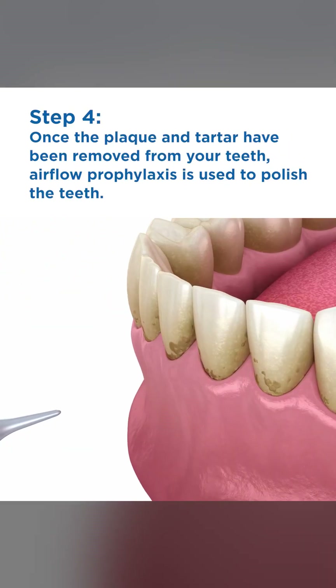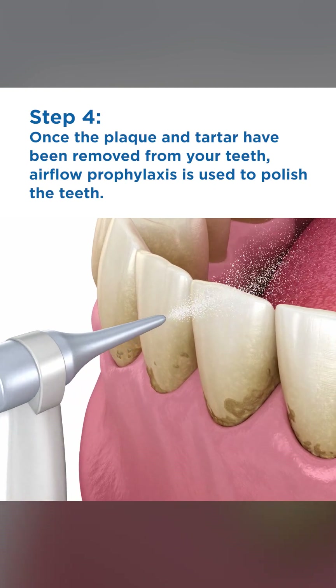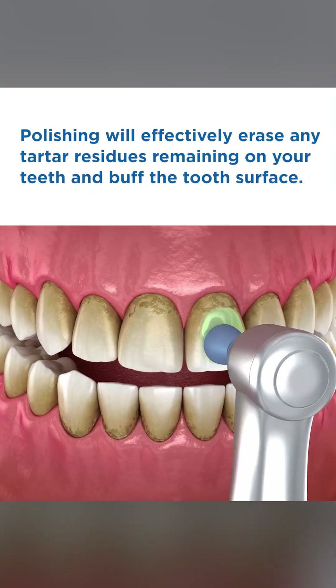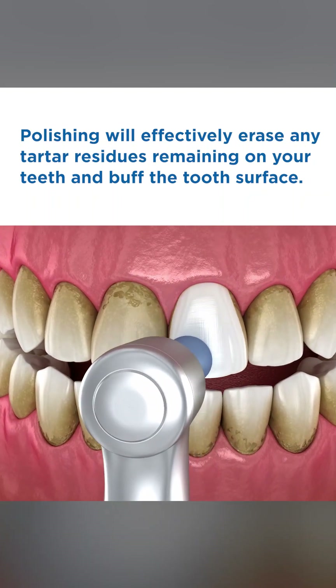Step 4. Once the plaque and tartar have been removed from your teeth, airflow prophylaxis is used to polish the teeth. Polishing will effectively erase any tartar residues remaining on your teeth and buff the tooth surface.